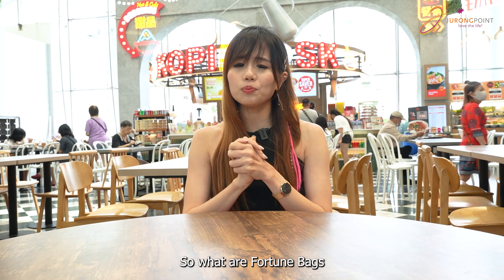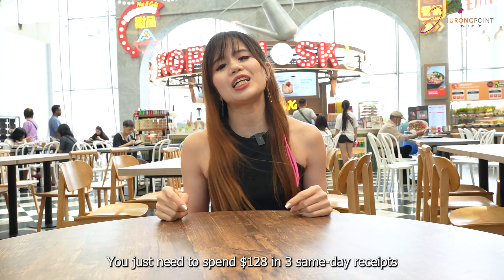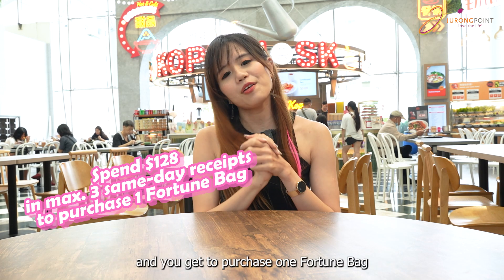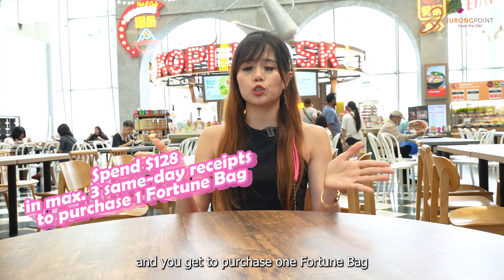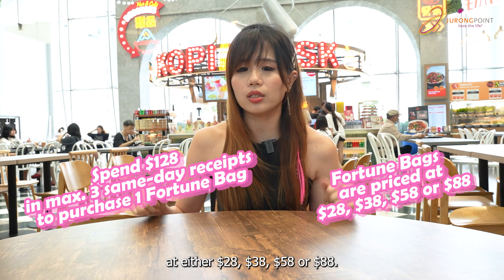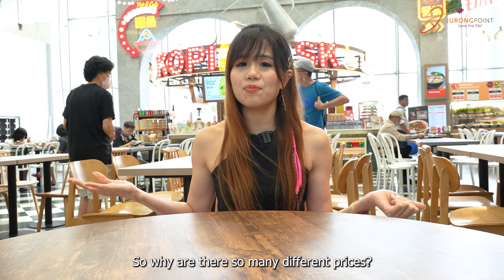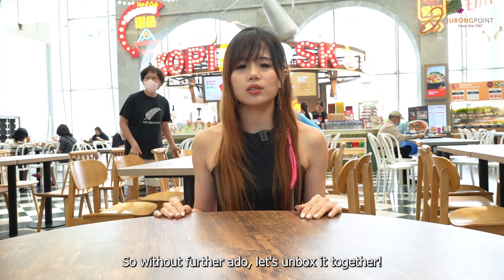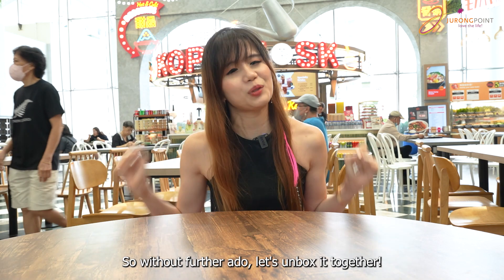So what is a fortune bag and how can you get it? Just spend $128 in three receipts on the same day and you get to purchase fortune bags at either $28, $38, $58, or $88. So why so many different price points? Because all these different fortune bags have different products inside. So without further ado, let's unbox it together.